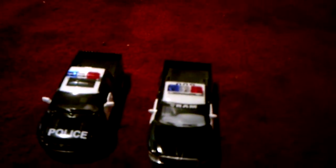Hello everyone, I am back today with a comparison video, this time between two police trucks. The one on the left I got when I was at Walmart, and the one on the right I got from CVS.